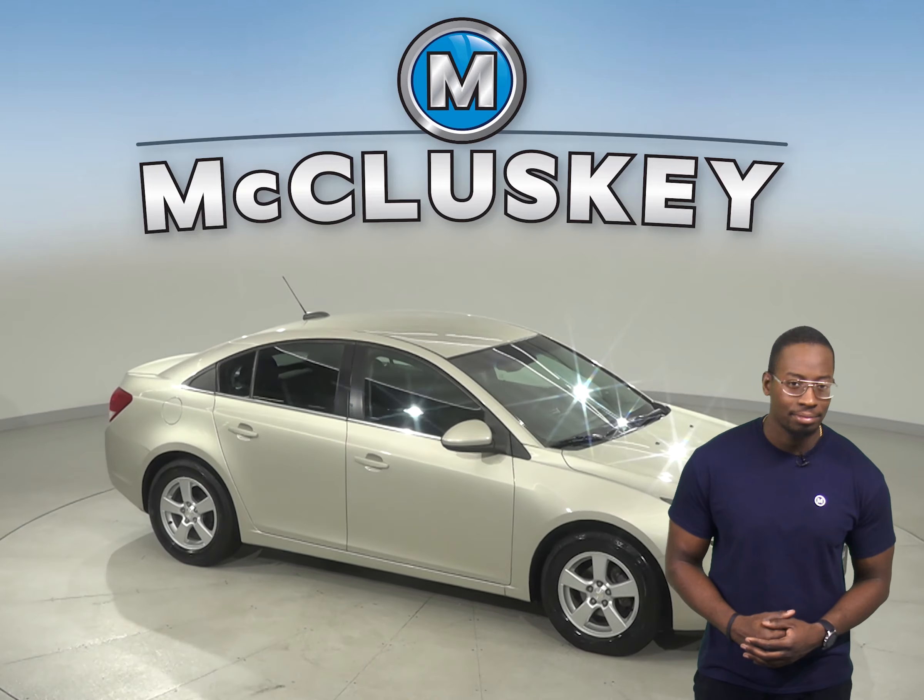This Cruze has a 1.4 liter i4 turbo engine with a 6-speed automatic transmission. There's only 119,000 miles on the odometer and it gets 38 miles to the gallon on the highway.